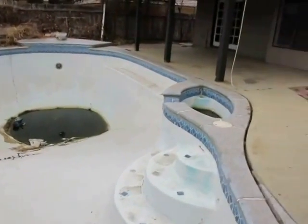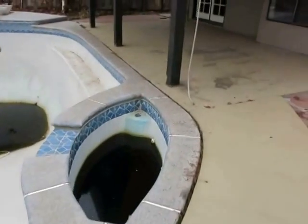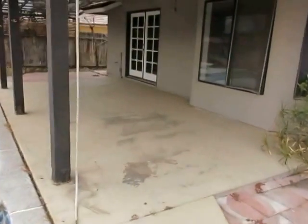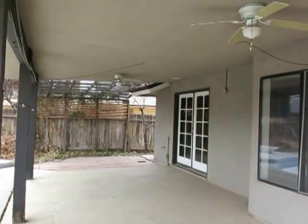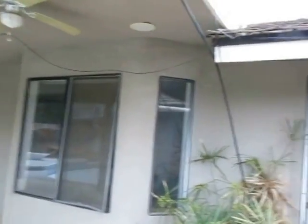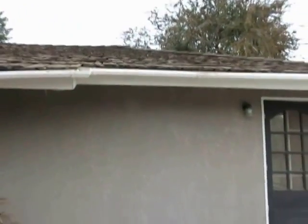There's a pool area with a small jacuzzi. Looking at the patio, I don't see a lot of wood rot or anything major. The roof looks in decent shape, but it's coming up on the 30 years, so that's something we have to take a look at.